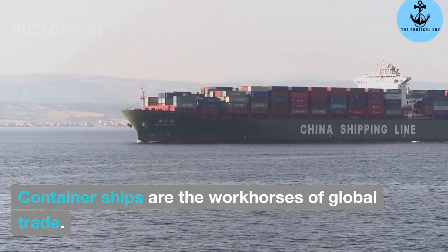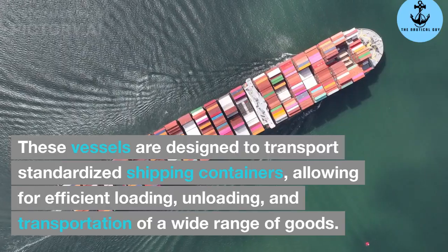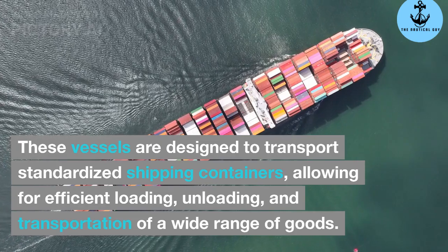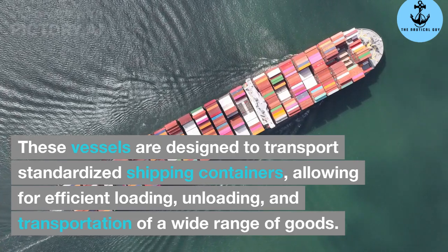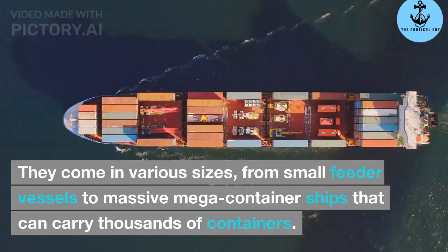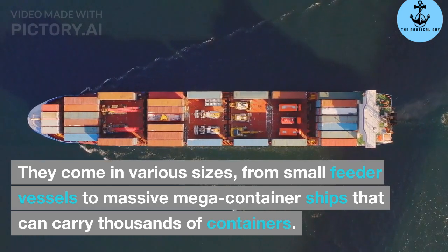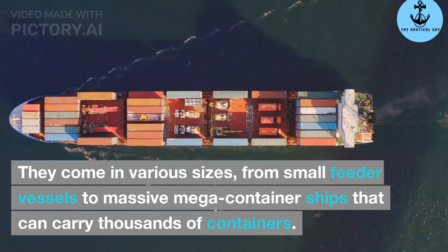Container ships. Container ships are the workhorses of global trade. These vessels are designed to transport standardized shipping containers, allowing for efficient loading, unloading, and transportation of a wide range of goods. They come in various sizes, from small feeder vessels to massive mega-container ships that can carry thousands of containers.